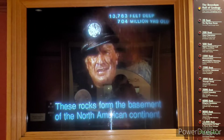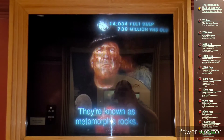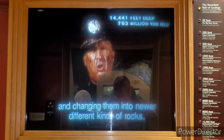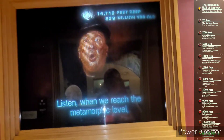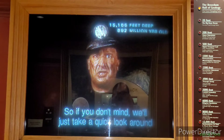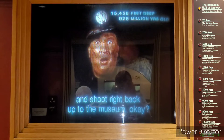These rocks form the basement of the North American continent. They're known as metamorphic rocks—made by applying heat and pressure to older rocks and changing them into new, different kinds of rocks. When we reach the metamorphic level, it's going to be 350 degrees out here, so we'll just flip around and shoot right back up to the museum.